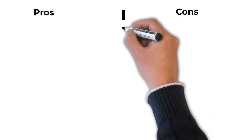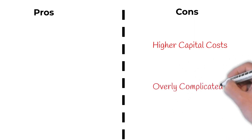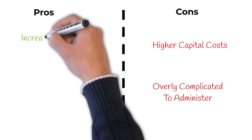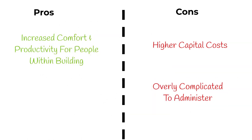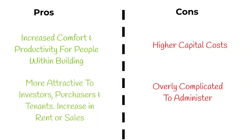One of the major disadvantages of BREEAM is the potential for higher capital costs for the building to reach the required standard. BREEAM assessments have also been accused of being overly complicated to administer. As a result, it's not uncommon for developers to engage BREEAM advisors to advise the design team and to monitor BREEAM compliance. Conversely, buildings constructed to achieve a higher BREEAM rating provide many benefits for the individuals living and working within them, such as increased comfort and in turn productivity. There is also evidence that suggests these buildings are more attractive to investors, purchasers and tenants, meaning you could rent or sell these spaces for more.